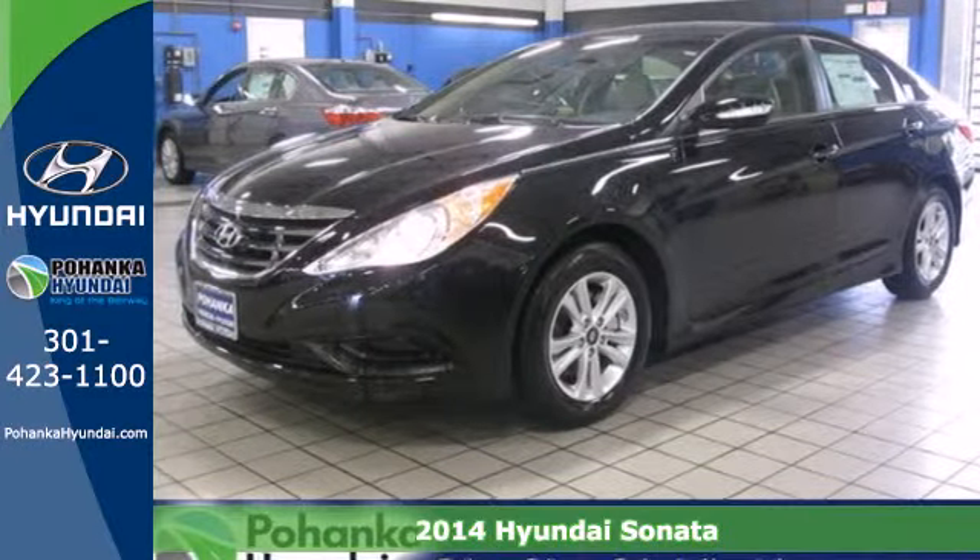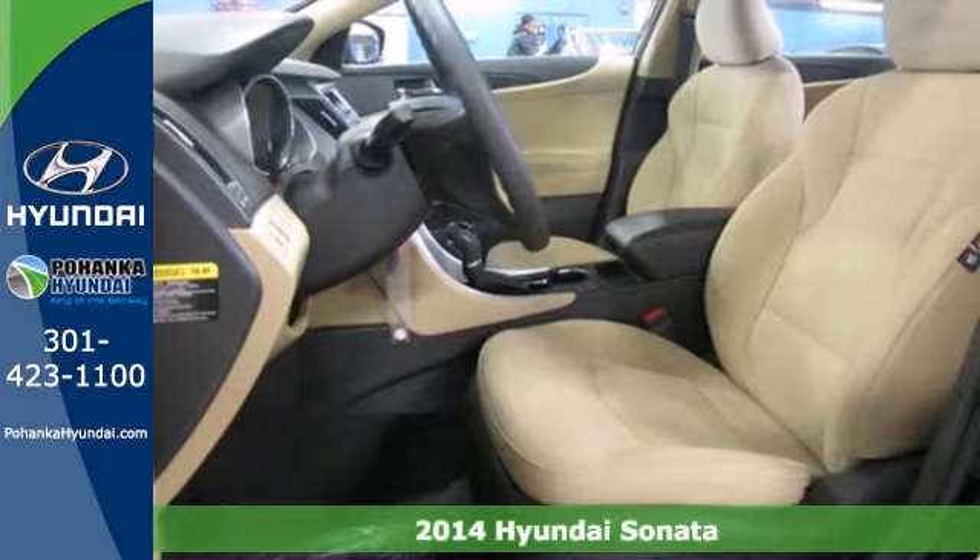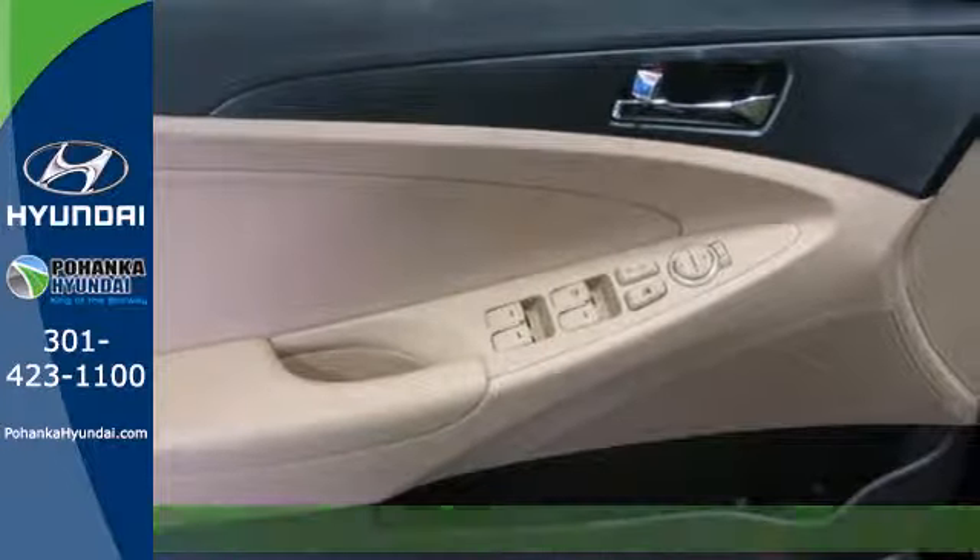It's a 2014 Hyundai Sonata. This ride is a perfect combination of forward-thinking style and fluid design wrapped in one beautiful package.